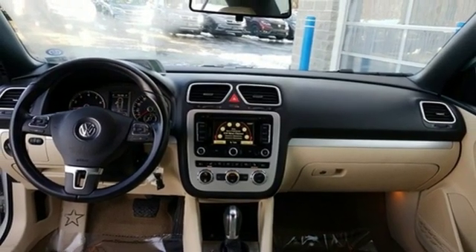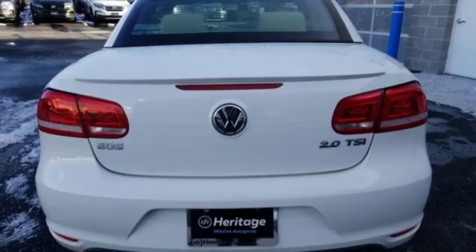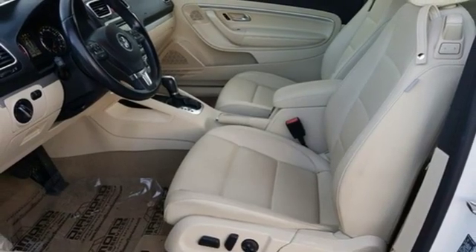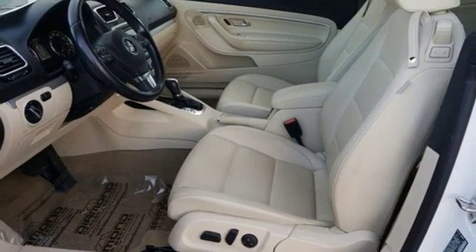Power retractable hardtop, gas pressurized shocks, and auto-shift manual transmission. Enjoy every drive in a Volkswagen. The time is now — see it for yourself today.